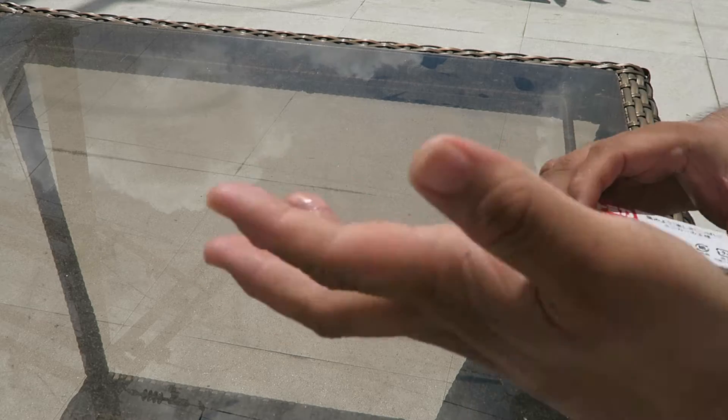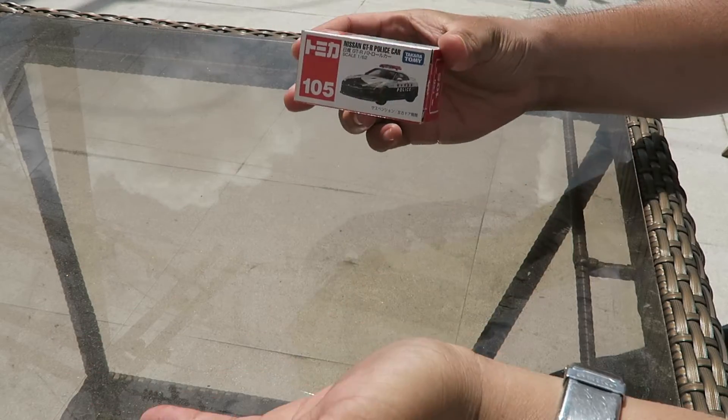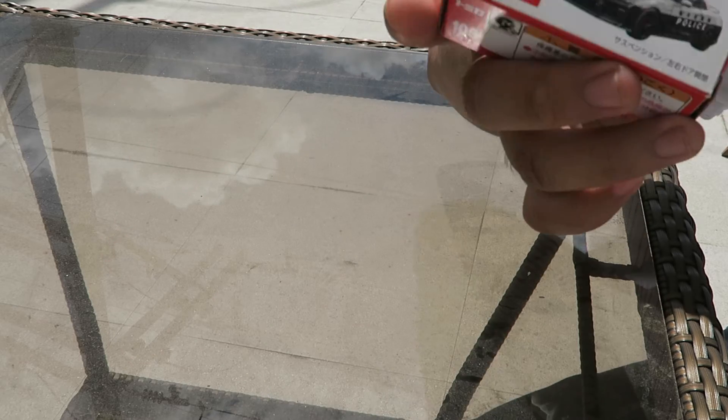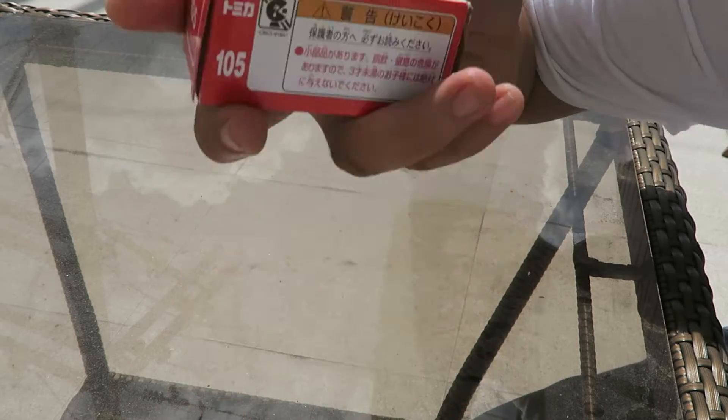Okay guys, the siren is timely — the reverse track siren is actually timely because we are now unboxing a favorite casting of mine for the GT-R.